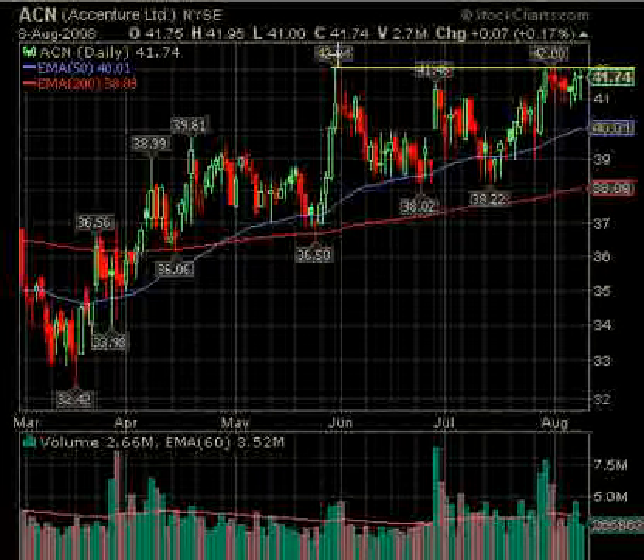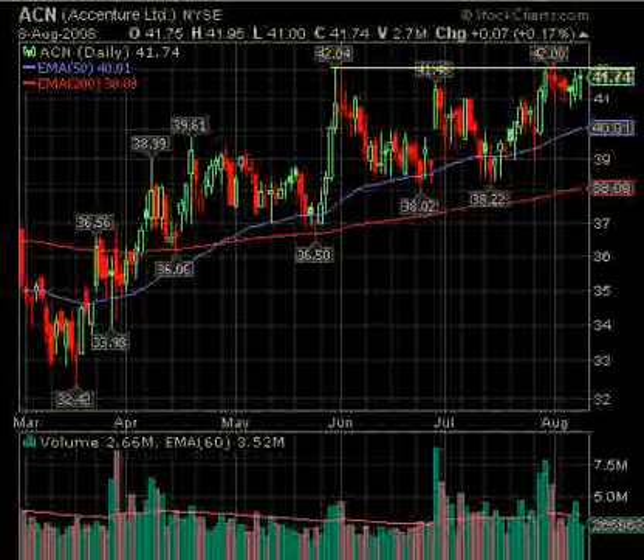ACN — a long position over 42.04 is a pretty good setup. Nice green volume days show that they were stronger going up than the pullbacks coming down. Strong on Thursday, a little weaker on Friday, but above 42.04, ACN looks like a long.